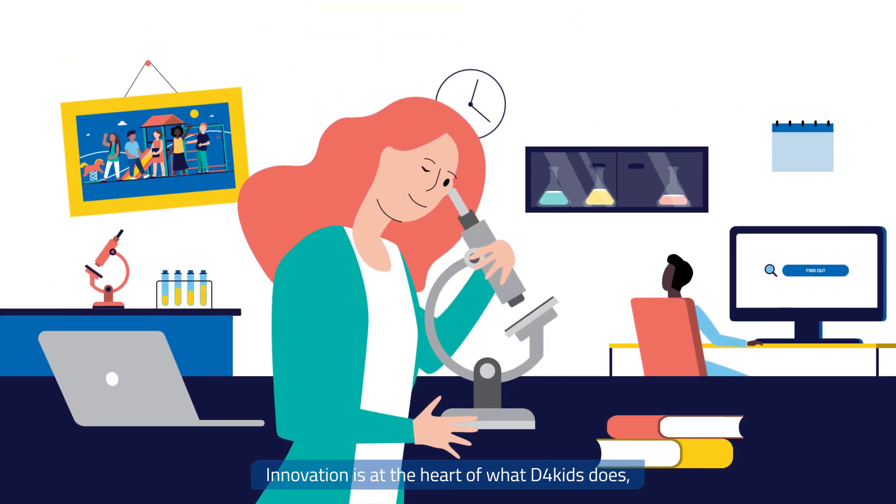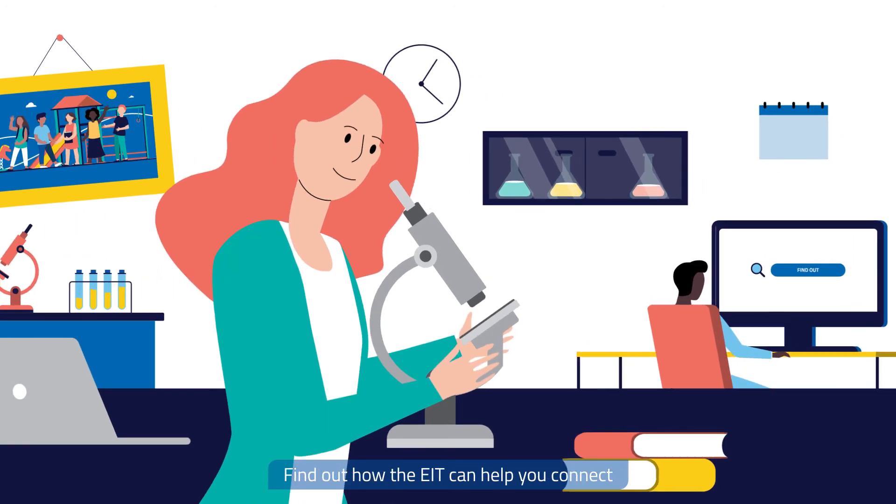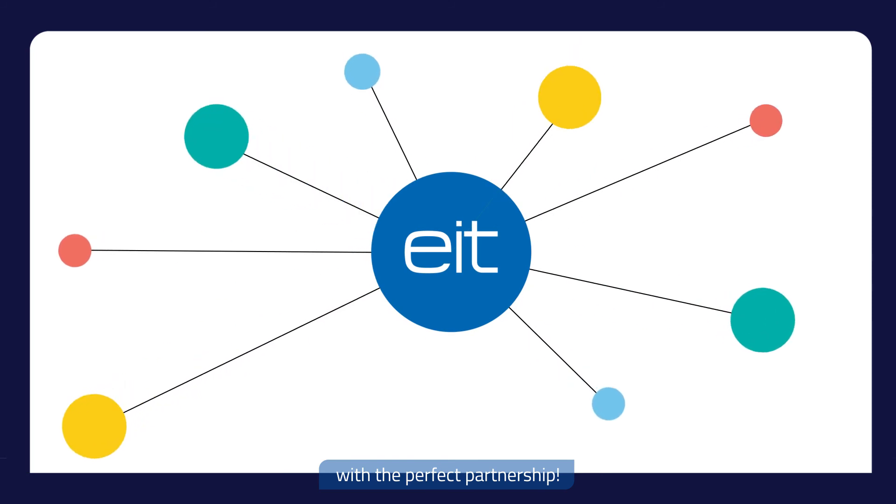Innovation is at the heart of what D4Kids does. Is it at the core of what you do? Find out how the EIT can help you connect with the perfect partnership.